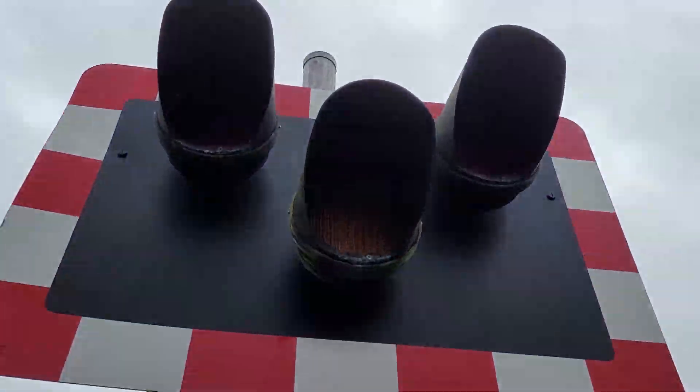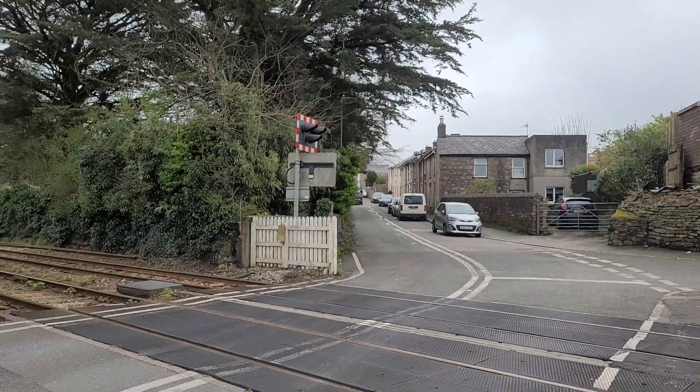So that was an intro of Cambourne Rossgear Junction level crossing in Cornwall. Thanks guys, and I'll see you in the next video.